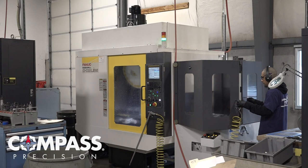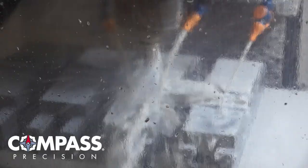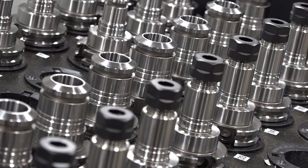I was super excited when I learned about Compass acquiring Strom because of Strom's capabilities with their equipment sets. All of our equipment is top of the line — we don't skimp. If we need something, we get it.